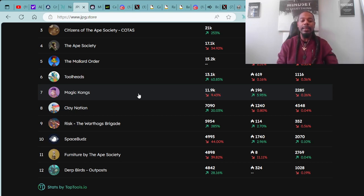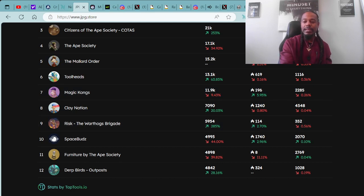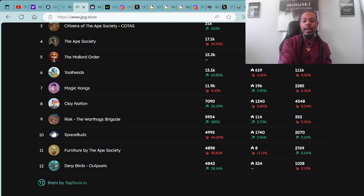Coming in at number nine spot, we have Risk the Warthog Brigade. Coming in at number ten spot, we have the Triple OG Project Space Buds. Coming in at number eleven spot, we have Furniture by the Ape Society. And at number twelve spot, we have Dirt Birds Outpost. These are the top 12 collections within the last 24 hours.